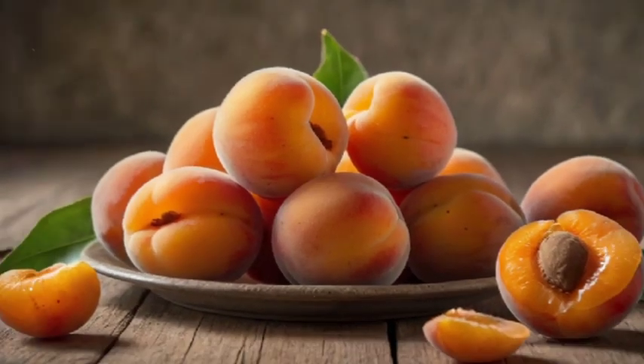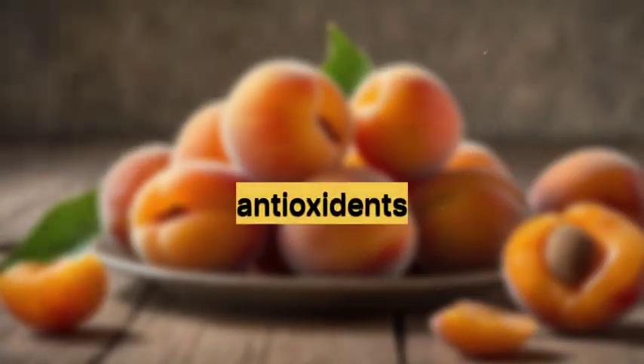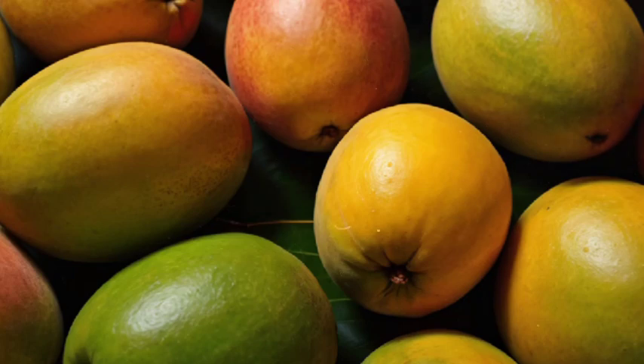Number 4: Apricots. Fresh or dried, apricots are a good source of vitamin A and are high in fiber and antioxidants. Number 5: Mangoes. This tropical fruit is rich in vitamin A and provides a deliciously sweet taste and juicy texture.